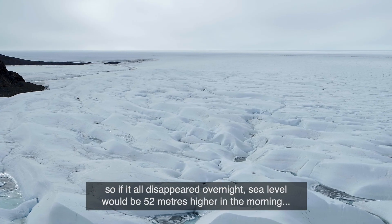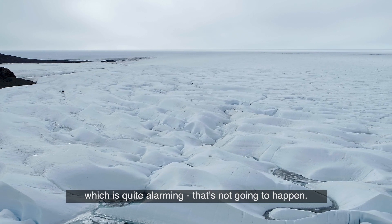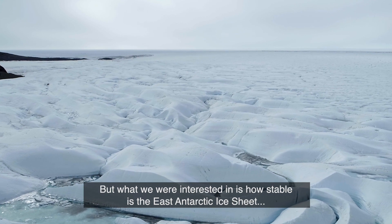So if it all disappeared overnight, sea level would be 52 metres higher in the morning, which is quite alarming. That's not going to happen. But what we were interested in is how stable is the East Antarctic Ice Sheet.